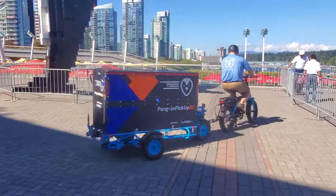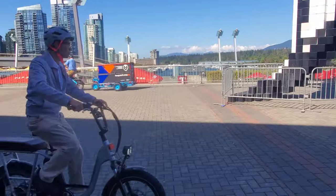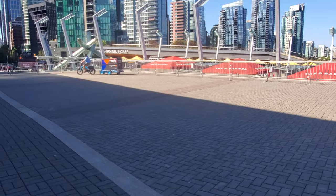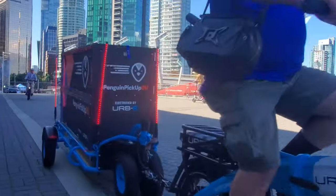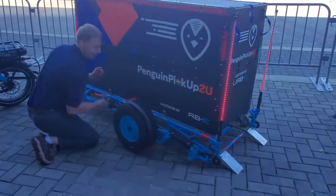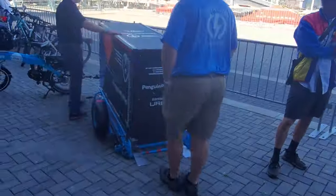First off we hit the test track and we tried this Penguin Pickup, which was extraordinary. Basically it's like an attached trailer for an e-bike with a removable box — that was amazing. I can see something like this being used by couriers that go into the city, do their local deliveries, and then return to base. They wheel off the box, which is super easy to do, and then wheel on a prepared box ready to go. Very cool.